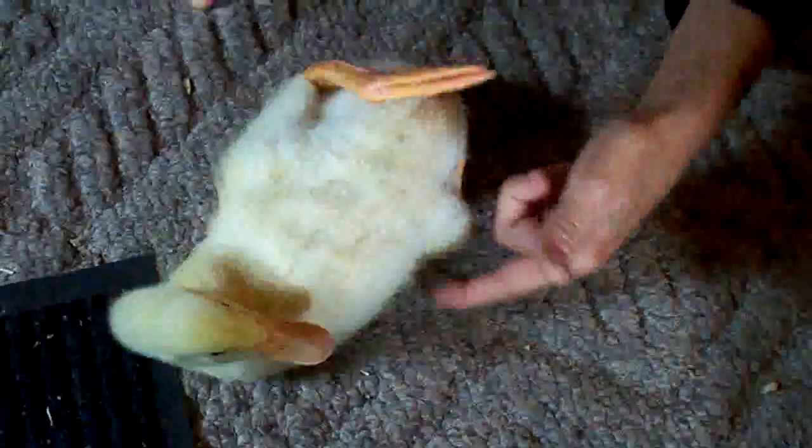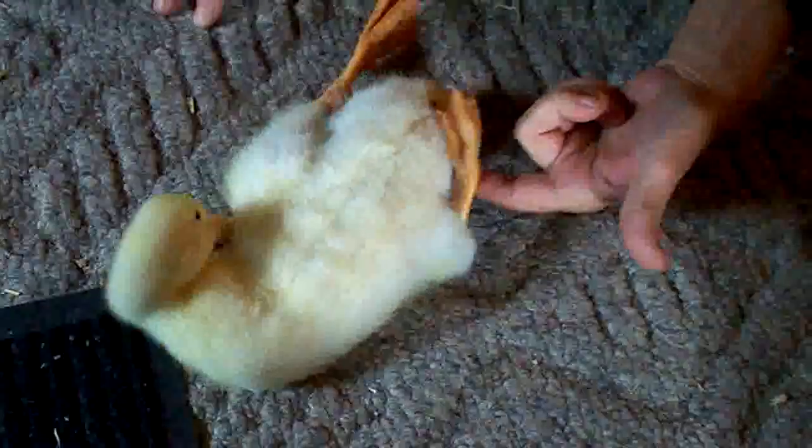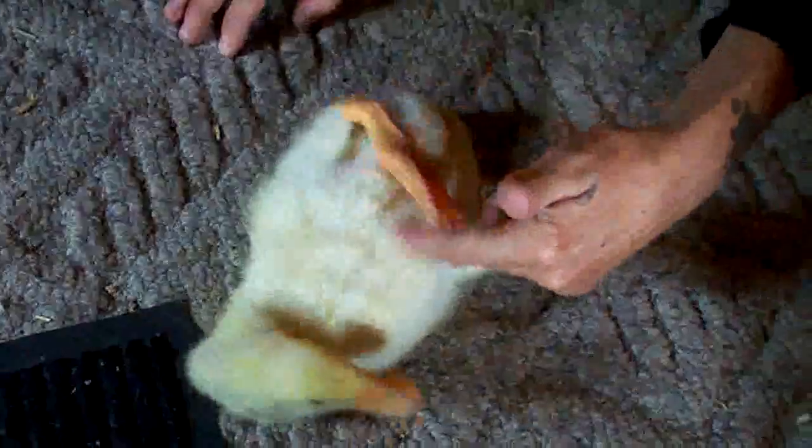There's a better shot of that leg there on the right. It's only got from the knee joint down — it doesn't have the rest of it. He was deformed.